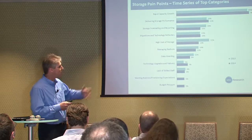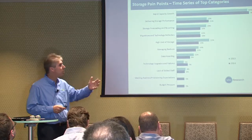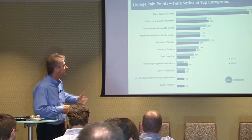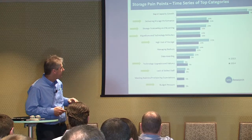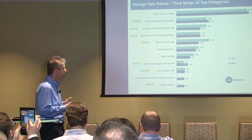451 Research — who some of you may know — talks about the biggest pain points in storage. Obviously the biggest issue is capacity growth; data is exploding and so is the cost associated with that. But performance, reporting, cost, and technology refreshes are also major concerns. What we're trying to do with storage performance validation is address all these areas: how do I get a more cost-effective, high-performance storage infrastructure that allows me to evolve the technology quickly and without risk?